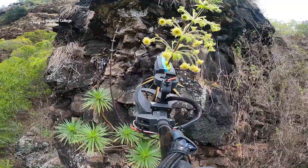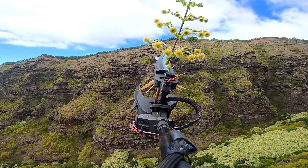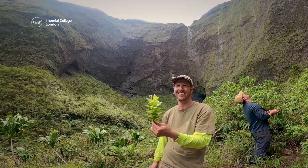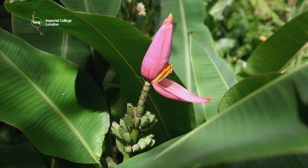Once they've found a rare plant, the robot can cut off a small sample. The samples can then be used to breed more rare plants, which can help preserve Hawaii's unique plant life.